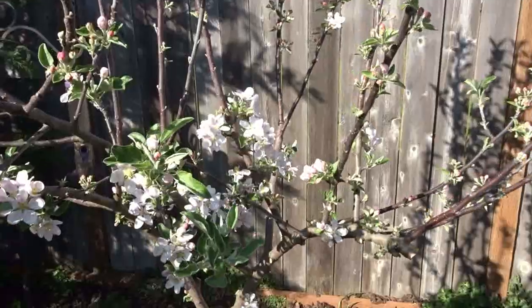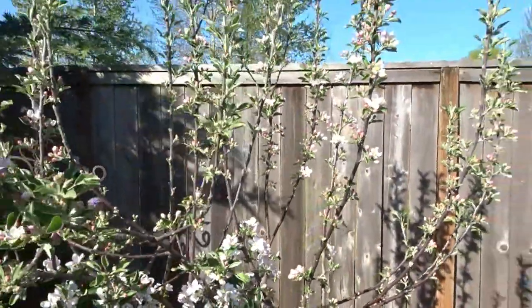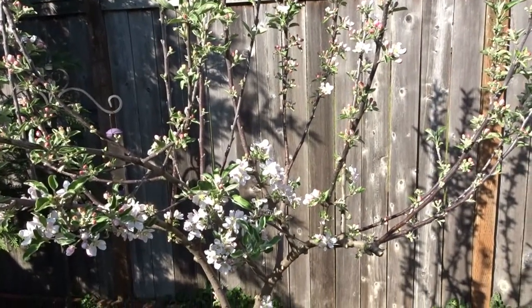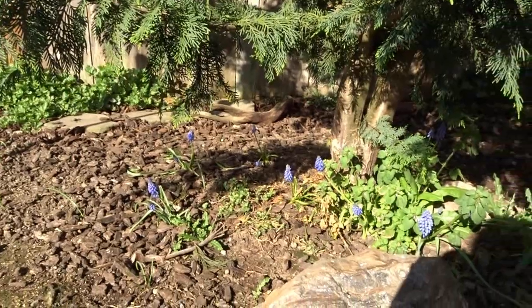This is one of my apple trees. You can see all the beautiful blossoms here — they're just absolutely beautiful. I just think this tree is so pretty. Last year we had a couple apples from it and I'm so excited to see how many we'll have this year. It's a very young tree, so I just thought I'd show you that.